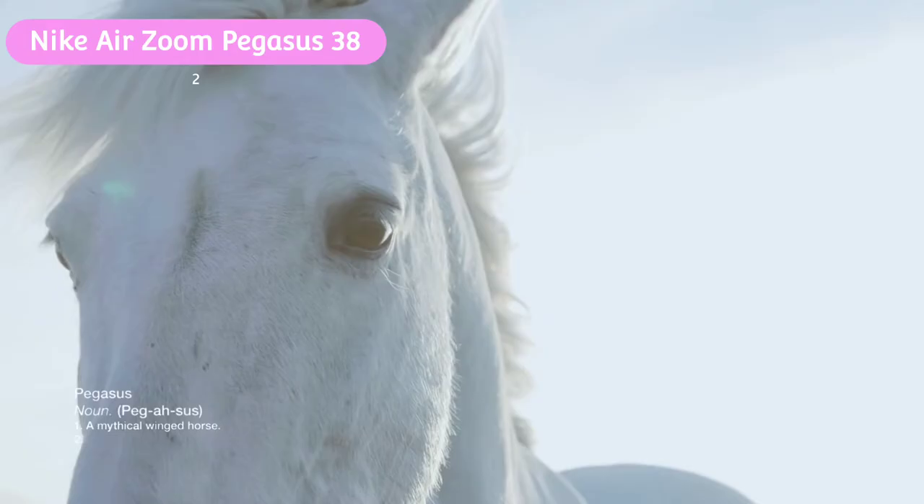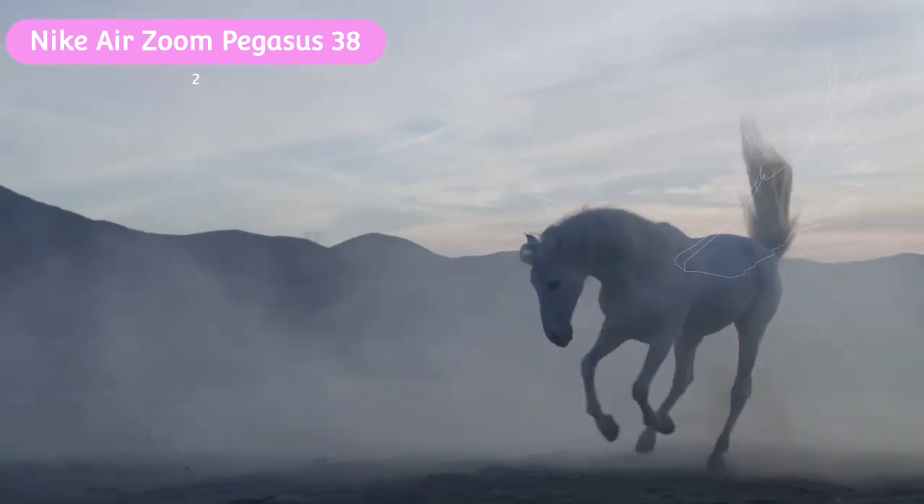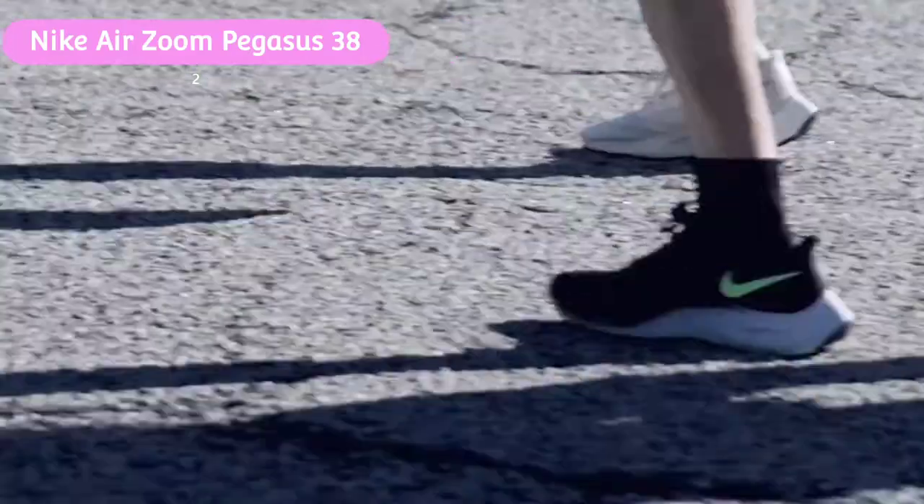The downside with the Pegasus is that some speedier runners might find it a little underwhelming for tempo sessions, and that old-school Pegasus fans might not love the introduction of the React foam into the shoe. But if you don't fall into either category, it's well worth the investment.